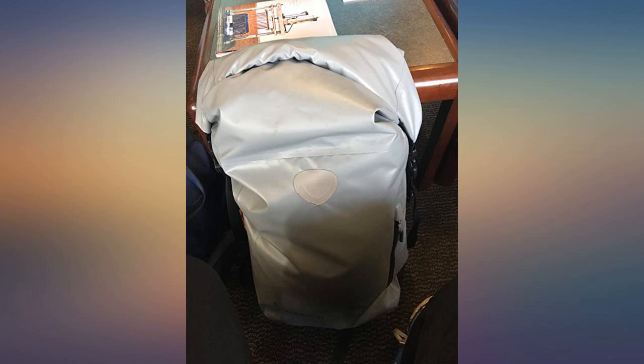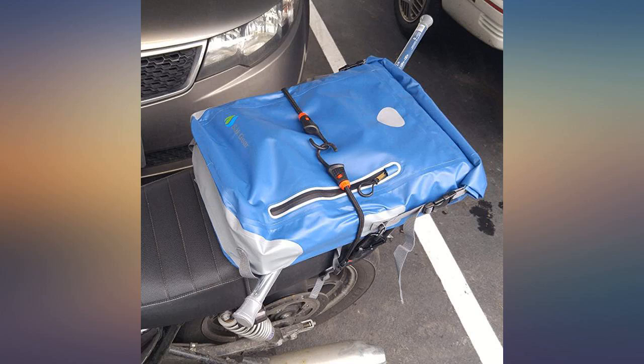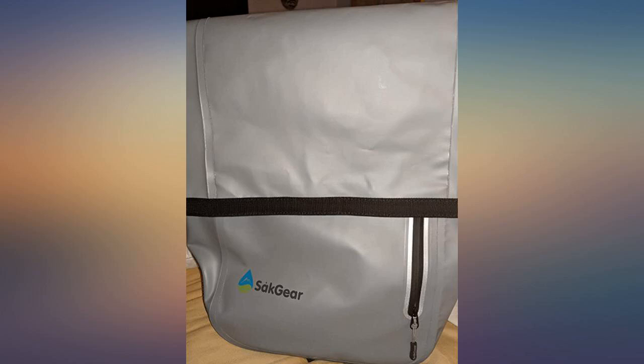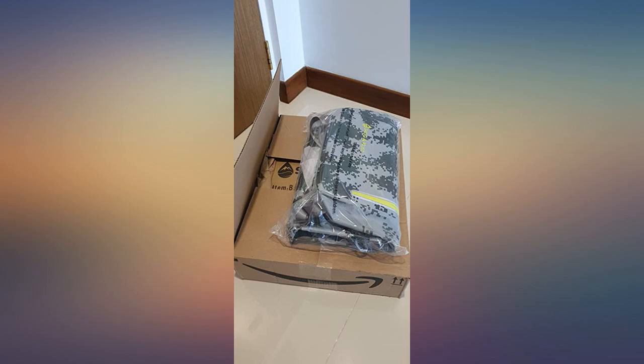I have a small frame — 5'4", 115 lbs — and it fits nicely. The only thing I wish I had was some sort of hip strap, because there is so much room in the bag that I tend to pack it so that it gets quite heavy.